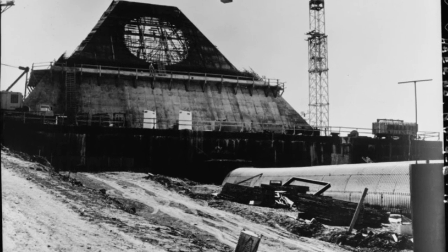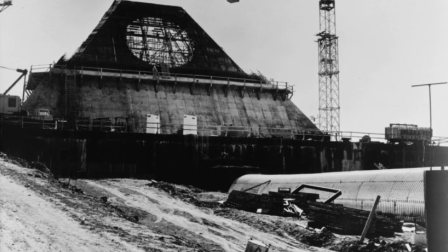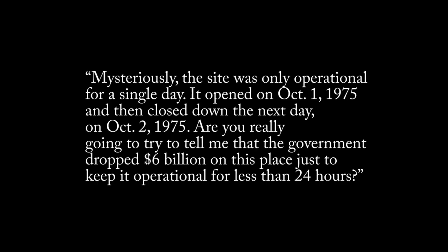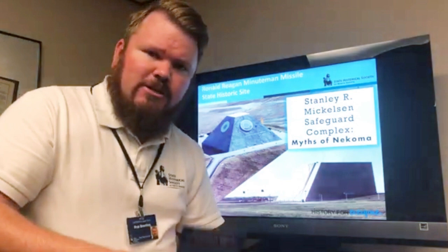In some areas of the internet, there's confusion at this point. On March 12th, 2021, user benben.sun said on TikTok that mysteriously, the site was only operational for a single day — it opened on October 1st, 1975, and then closed down the next day on October 2nd, 1975. Are you really going to try to tell me that the government dropped $6 billion on this place just to keep it operational for less than 24 hours? But according to Rob at the State Historical Society of North Dakota, that simply isn't true.